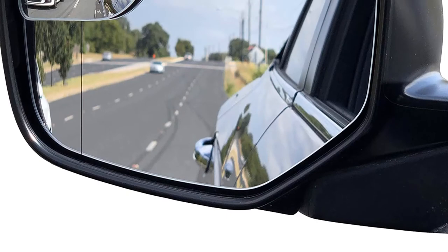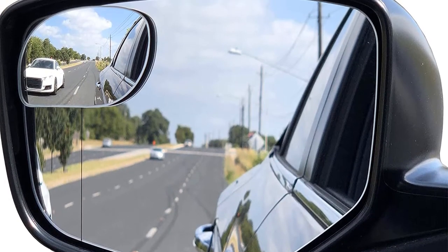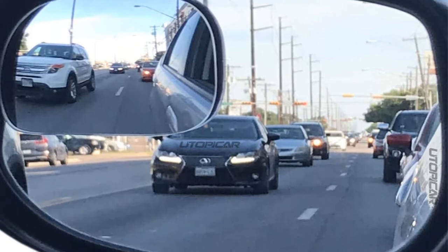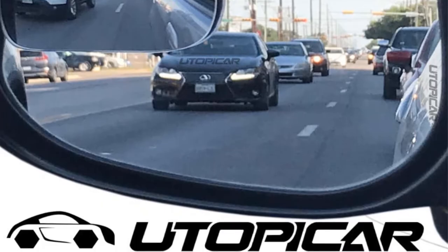3M brand adhesive makes sure that they'll stay on through hot, cold, and car washes. This blind spot mirror is rectangular in shape and features high reflective silver film. Specifically engineered to improve your visibility, this blind spot mirror stays attached to your wing mirrors and will last as long as you want it to.